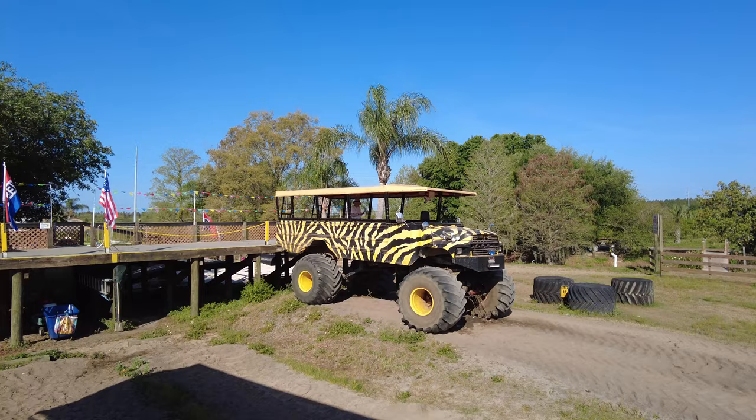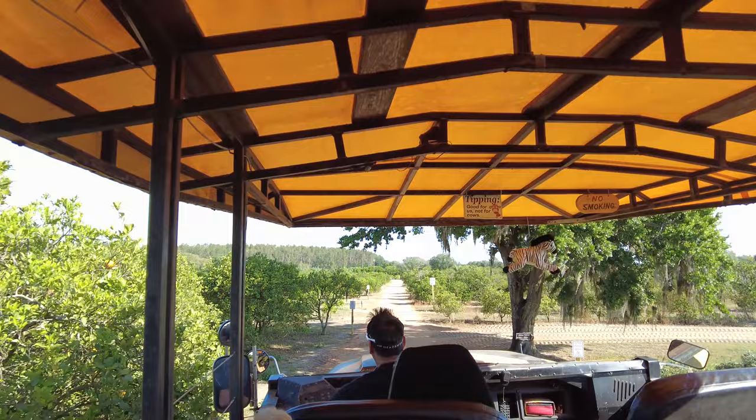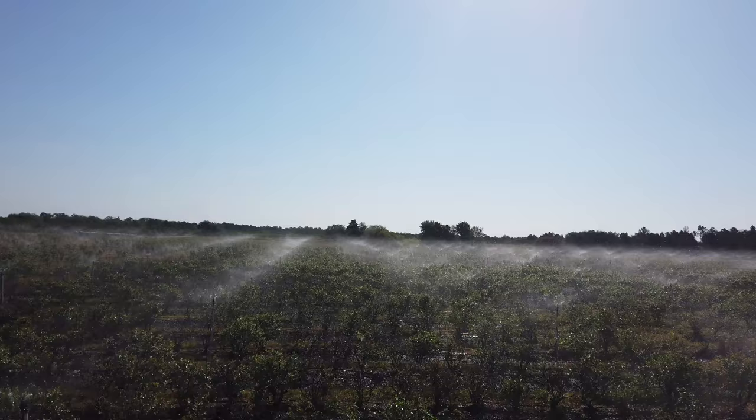This monster truck safari tour is about an hour long and runs every hour starting at 10 a.m. to about 6 p.m. The tour is $25 per adult, $15 for kids aged 4 to 12, and kids under 3 are free. Military and veterans are also free with your military ID.